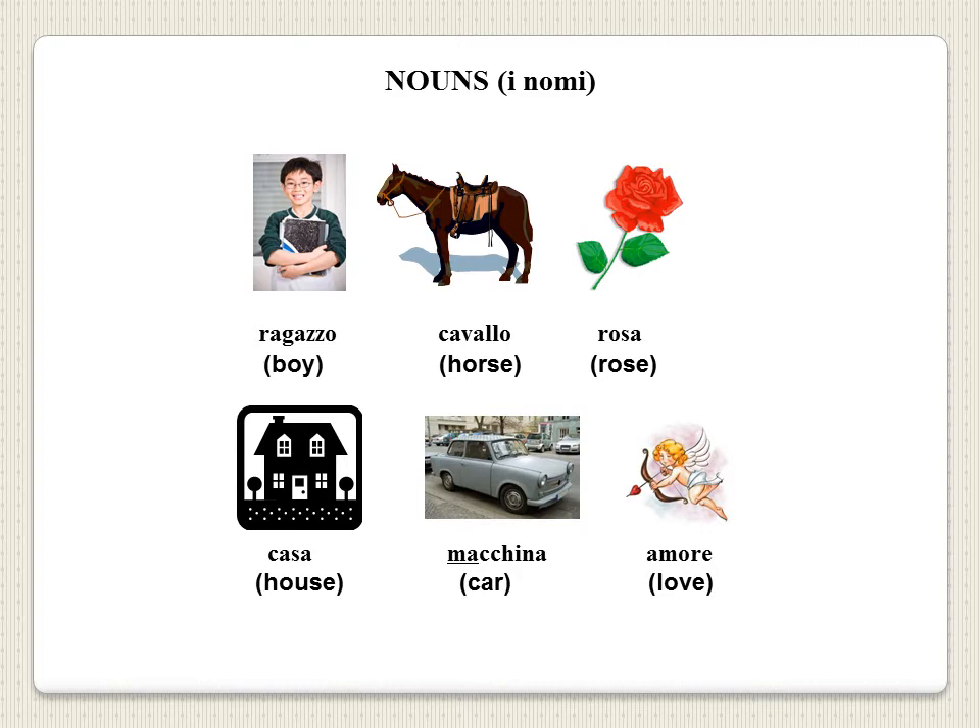As we learned in grade school, nouns, or i nomi as they are called in Italian, are the parts of speech that refer to persons such as ragazzo, animals such as cavallo, plants such as rosa, places such as casa, things such as macchina, or states or qualities such as amore.